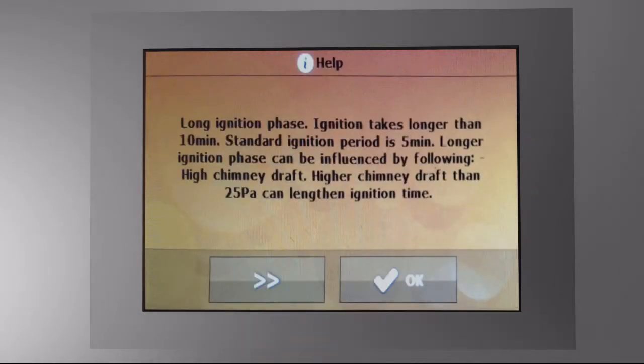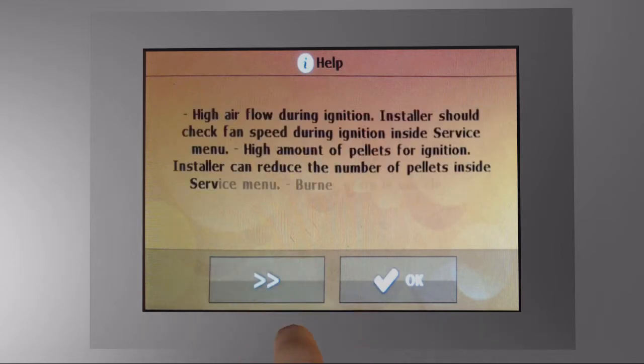For example, long ignition can be caused by multiple factors such as chimney draft, bed cleaning, and so on. So you are not only informed about the situation, you are also advised on what you should do to make the boiler operation without flaws again.